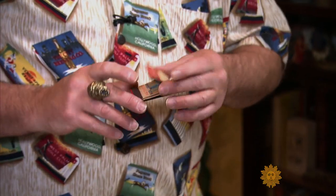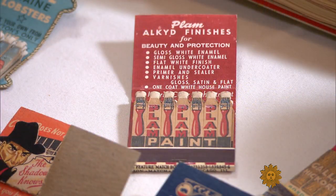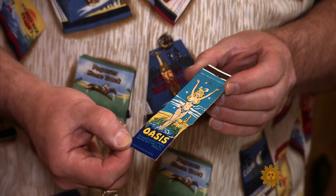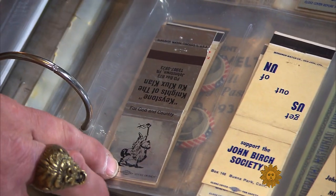This one happens to be for embalming fluid. His collection catalogs how historically matchbooks have been used to sell everything from paintbrushes to politicians. Some are rare, some are racy — this happens to be called a 'feely,' slightly embossed in certain areas. And some are racist.